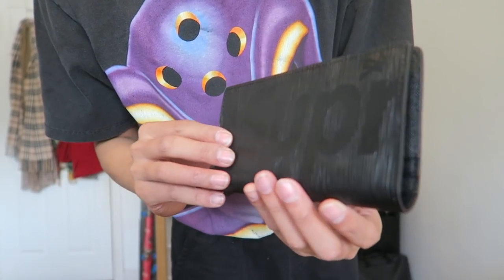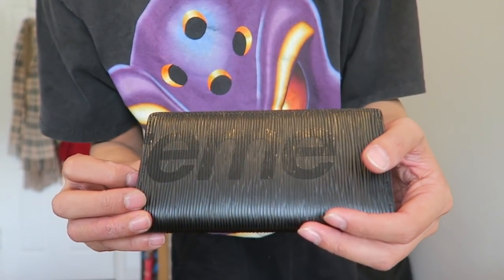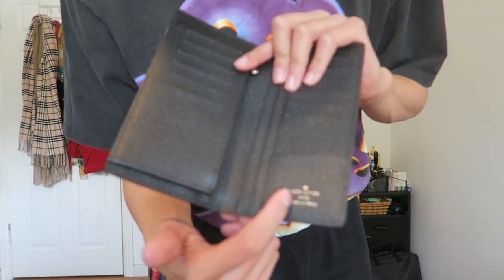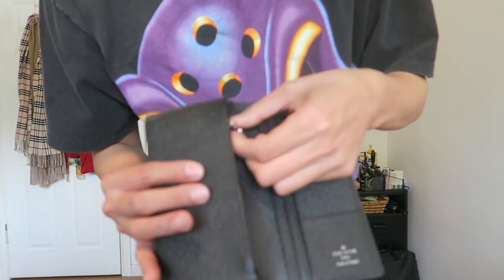Shout out to my homie Chu and the homegirl Tay because they went to Japan and they actually picked this up for me. This is a Supreme Louis Vuitton wallet — you can see right there it says 'Supr' and then on the back you got 'eme' spelling out Supreme. When you open it it's got the Louis Vuitton stamp right there and the zipper with the LV on it. It's black so it's super slick and not that noticeable — that's why I really like it. Shout out to them for hooking me up.